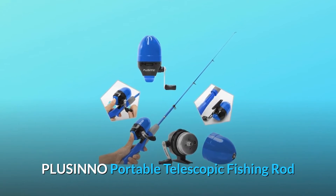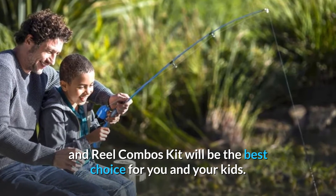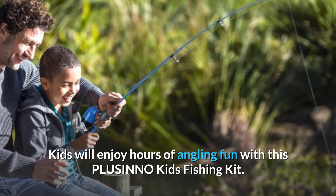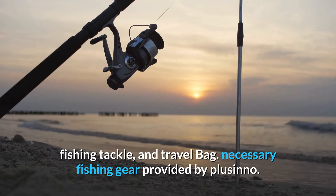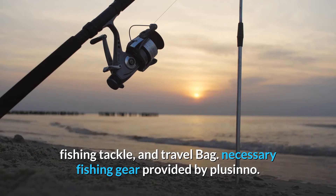Plusinno Portable Telescopic Fishing Rod and Reel Combos Kit will be the best choice for you and your kids. Kids will enjoy hours of angling fun with this Plusinno Kids Fishing Kit. It comes complete with a telescopic fishing rod, spincast reel, fishing line, fishing tackle, and travel bag. All necessary fishing gear is provided by Plusinno.